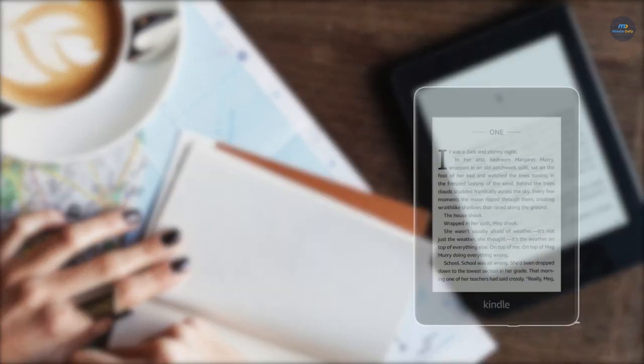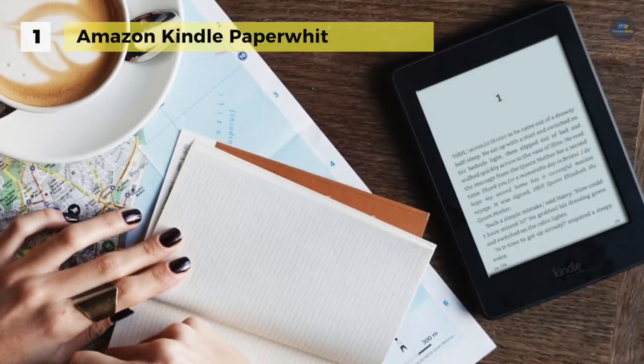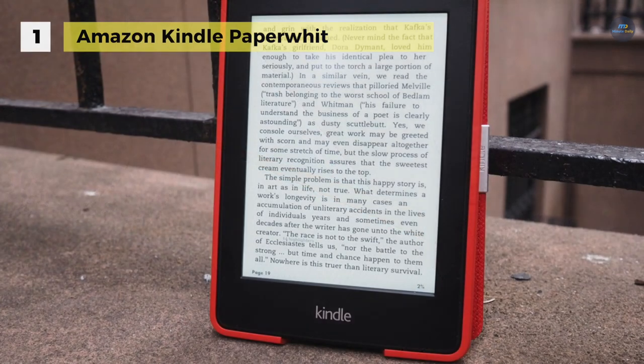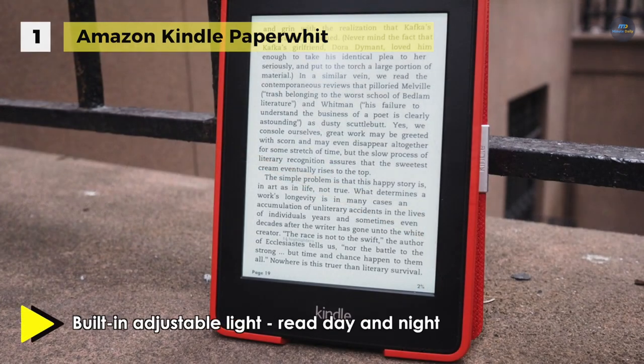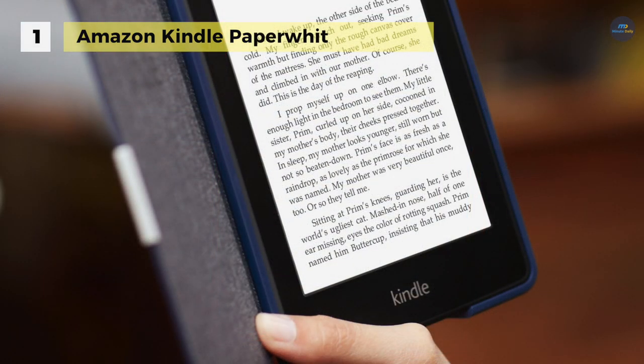Holding the first place among the list of best e-readers, we have the Amazon Kindle Paperwhite. It has an improved high-resolution 300 dpi display for crisp, laser-quality text. Unlike reflective tablets and smartphone screens, it reads just like paper. It's lighter than a paperback and you can comfortably hold it with just one hand.